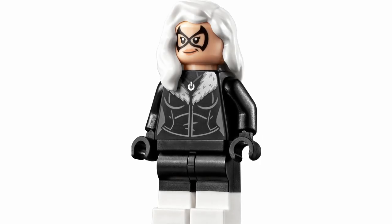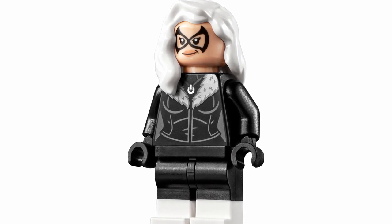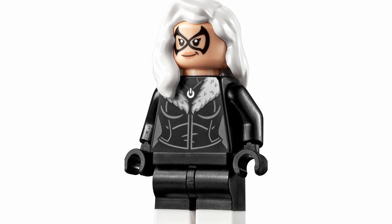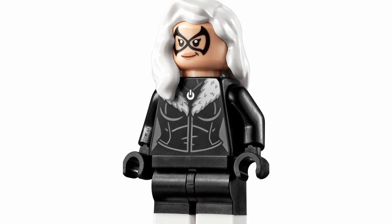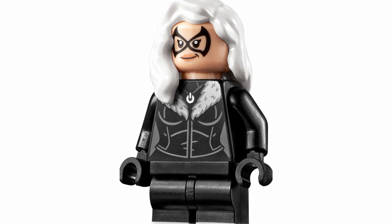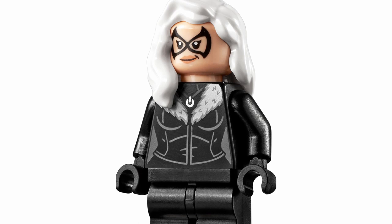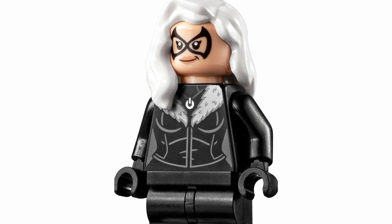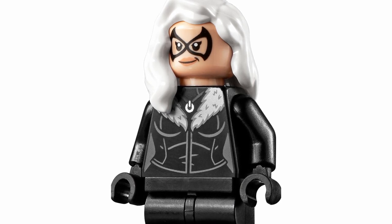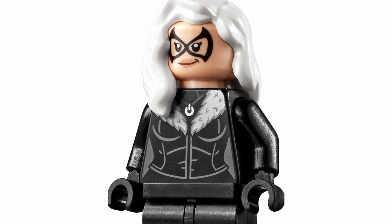At number 6, we have Black Cat, and I was so excited to hear we were getting this figure in the Daily Bugle set. When I saw it officially revealed, oh my goodness, it just blew me away — she looks so amazing. The torso print looks really great, although I will point out that on her necklace, the charm kind of looks like a power signal — which I thought was kind of funny. Nonetheless, she looks so great. The hairpiece fits really well, the face printing looks great, and dual-molded legs top it all off. Just a phenomenal design.